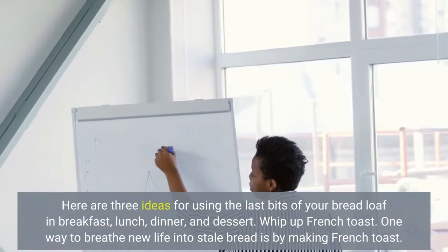Here are three ideas for using the last bits of your bread loaf in breakfast, lunch, dinner, and dessert.